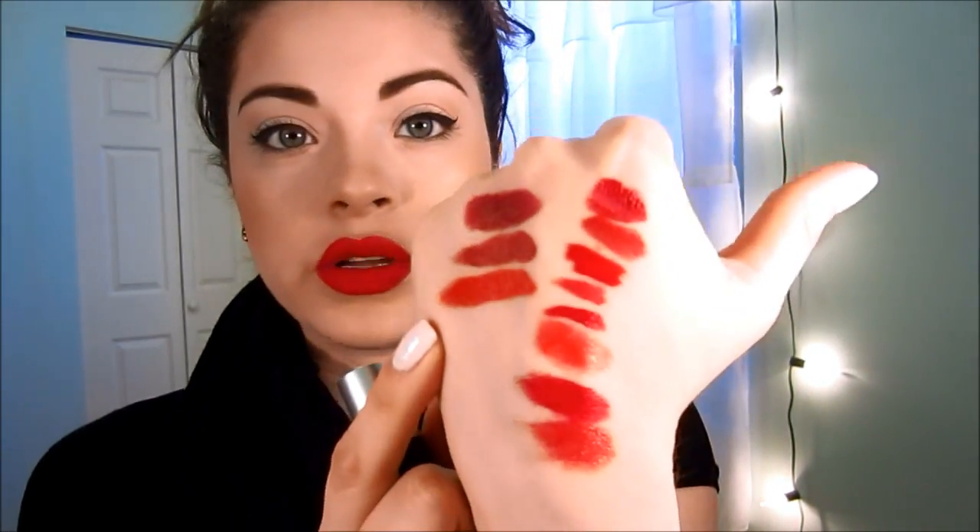Lady Danger is just near and dear to my heart — I wore this so much during the summer. It's a little dirty because I put dark lip liner on the outside and don't clean it off. It has more of an orangey base to it and it looks beautiful on everybody, but I especially love it when I'm tan — it really pops.